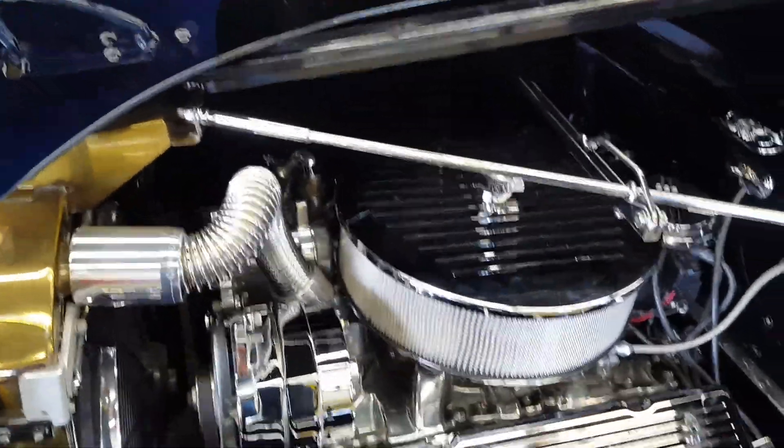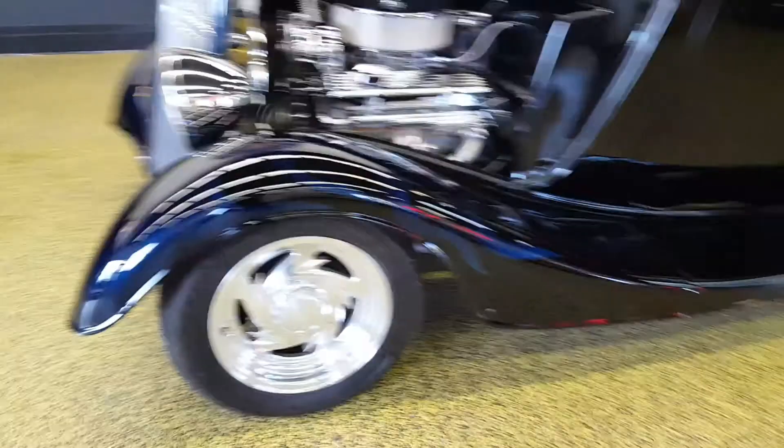You've got air conditioning on this car, automatic transmission, and front disc brakes.